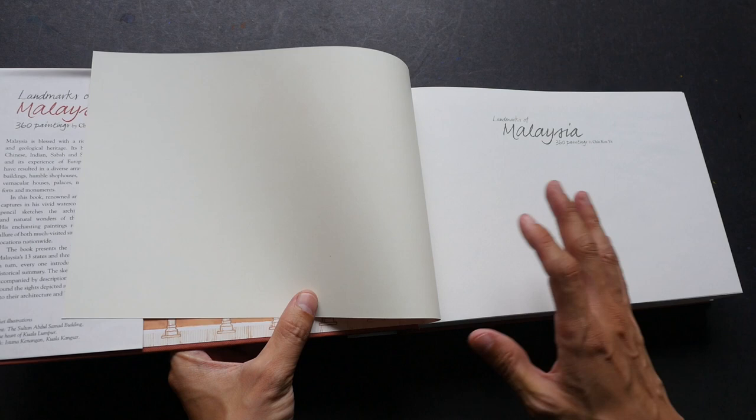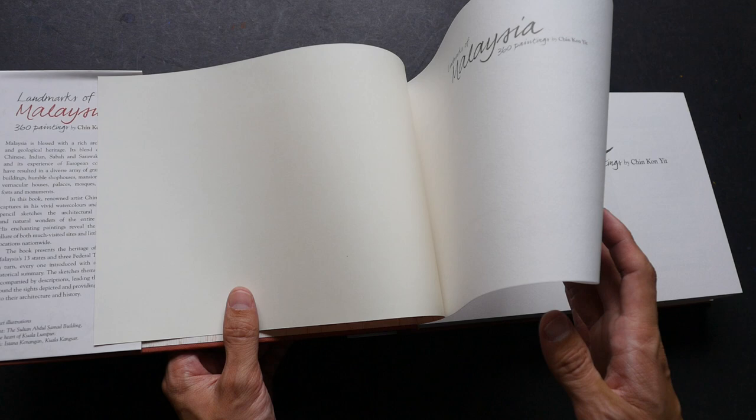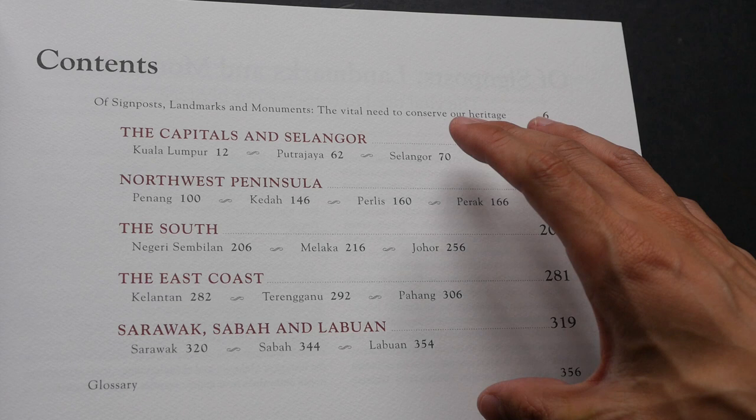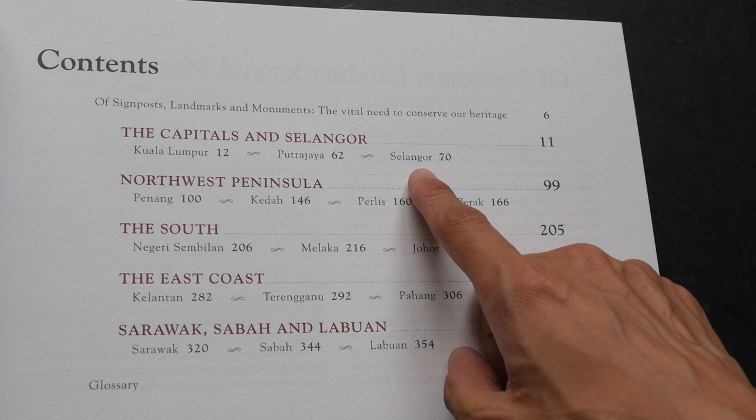Let's take a look at what's inside. The book presents the heritage of each of Malaysia's 13 states and 3 federal territories. All the sketches are grouped by states and territories: we have Kuala Lumpur, Putrajaya, Selangor, Penang, the Northwest, the South, the East Coast, Sarawak, Sabah, and Labuan.